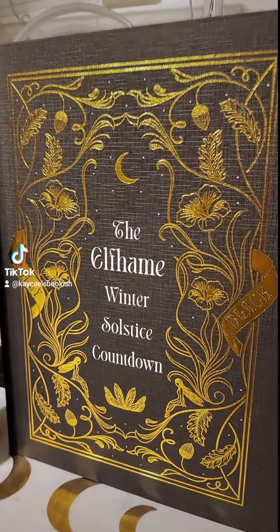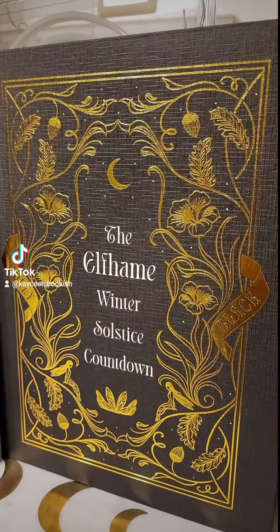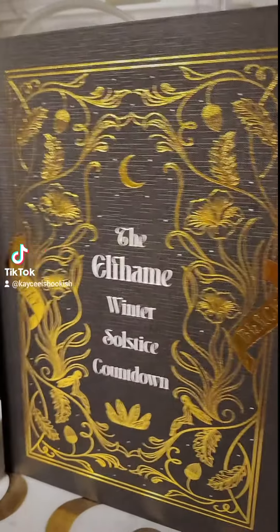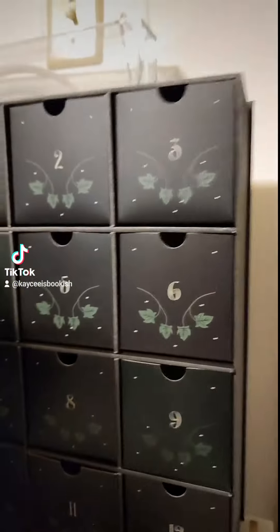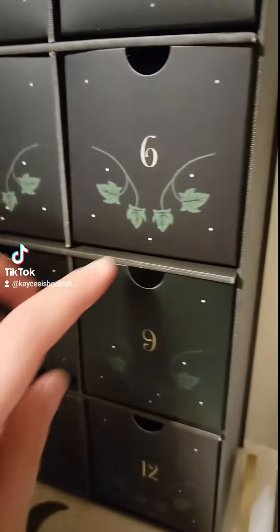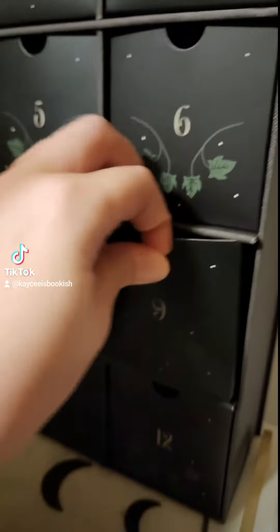Hello friends and welcome back to the Lichoy Crate Advent Calendar. This is the Cruel Prince based one — a solstice countdown, and this one is so gorgeous on the inside. Look at that black and gold. So pretty. Today is our day number nine.